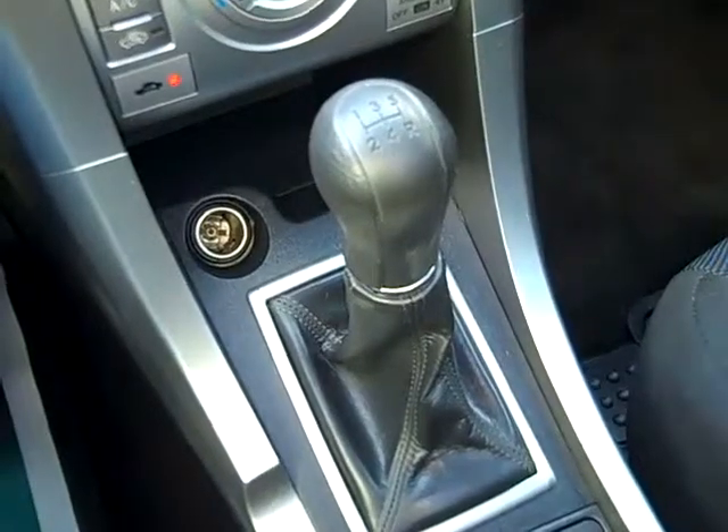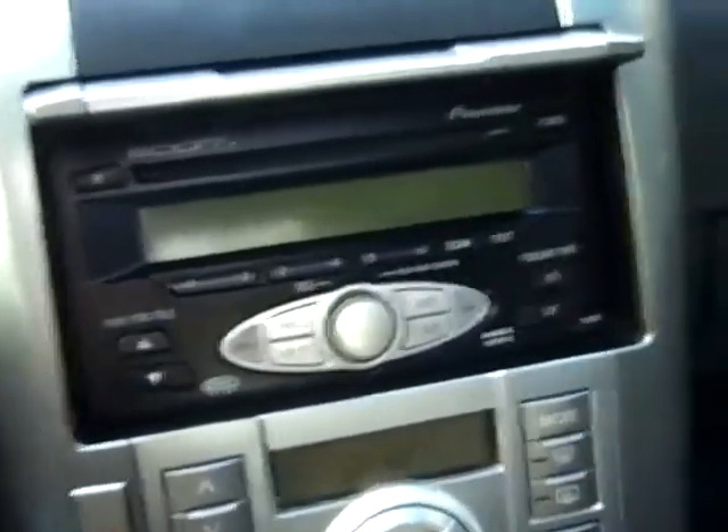We have a five-speed manual transmission, a CD player with AM/FM radio, and if you look on your console, there is an auxiliary jack. You have cruise control, power windows, locks, and mirrors. There is your Vista sunroof, and you have front airbags.